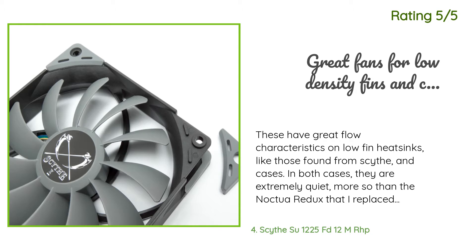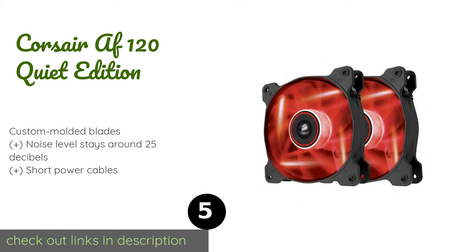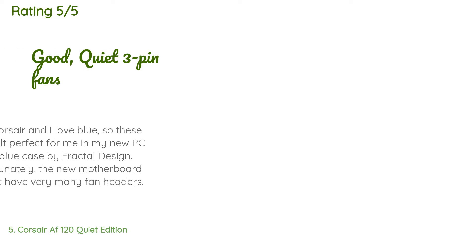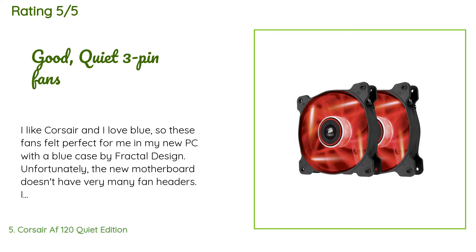The next product is the Corsair AF120 Quiet Edition. The Corsair AF120 Quiet Edition is both aesthetically pleasing and functional. It has a translucent design and frosted texture to make a single color stand out. It works best when oriented for exhaust at the top or rear of your case. The price is around $21 — check out the product link in the YouTube description below. This product has an average rating of 4.6 stars from more than 8,623 customer reviews.